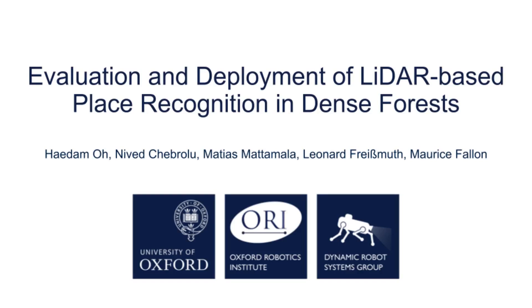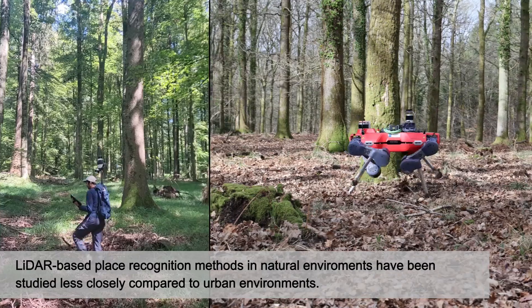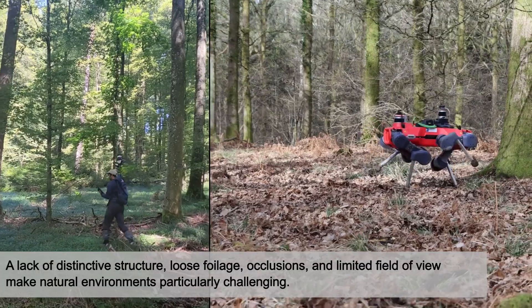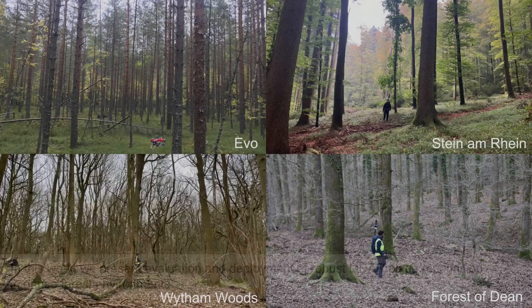Hello, my name is Hadam. I will present evaluation and deployment of LiDAR-based place recognition in dense forest. LiDAR-based place recognition methods in natural environments have been studied less closely compared to the urban environment. Lack of distinctive structure, loose foliage, occlusions, and limited field of view make natural environments particularly challenging.